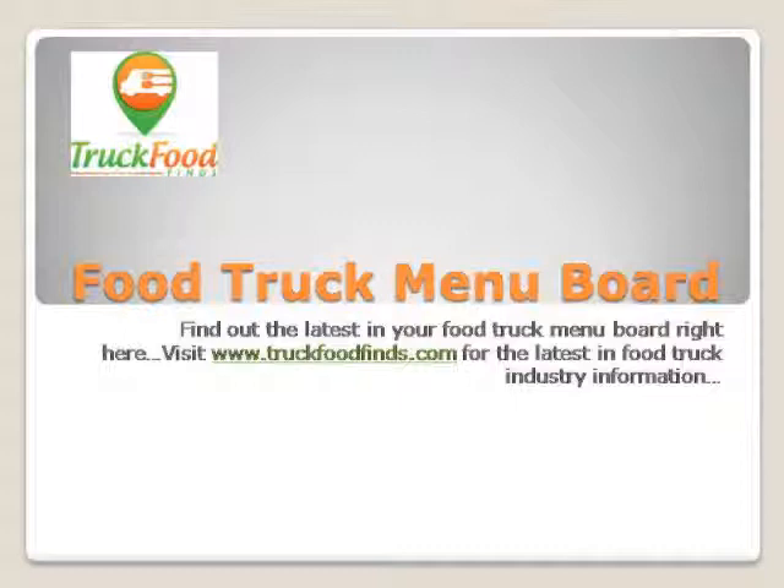Presentation. Your menu presentation includes descriptions, fonts, layouts, and colors.